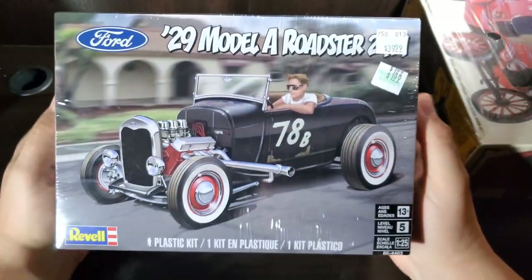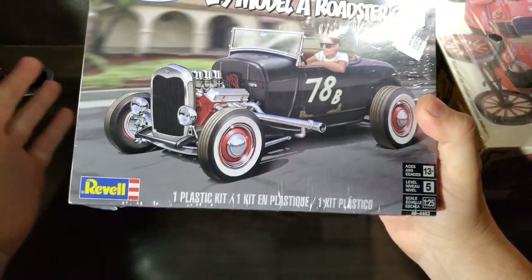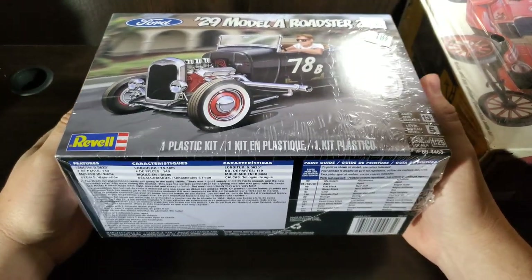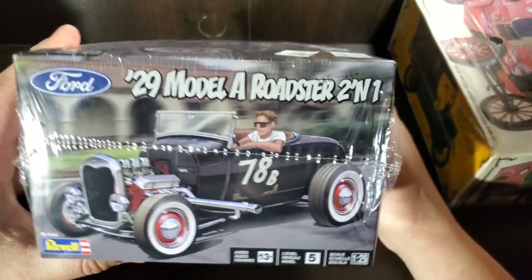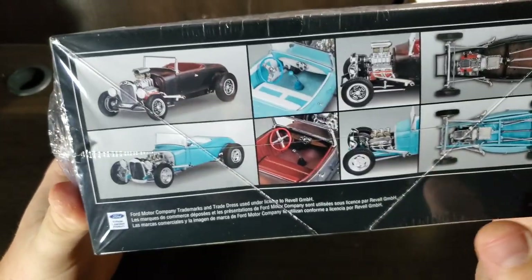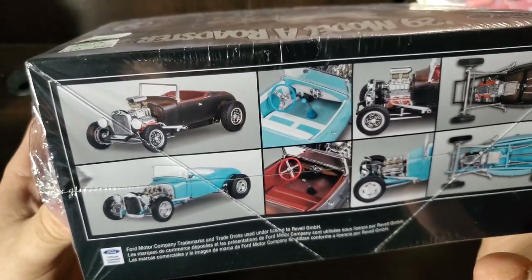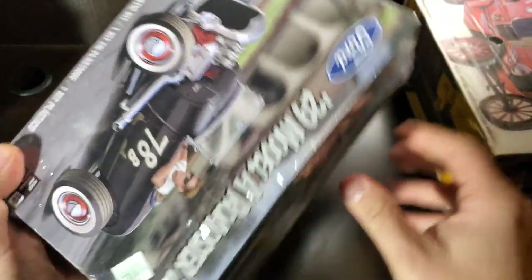Up next, a venerable hot rod classic — the '29 Model A Roadster. Ideally I was looking for a '23 to '25 tea bucket that I wanted to build but wasn't able to come up with anything yet, so maybe next year. But back to this one, the '29 — it's kind of already set up for the most part as long as you choose your engine options wisely. Some chrome parts would really stretch the rules, and I originally intended to build this as a blown high boy. I really like the high boys, but I can always acquire another one.